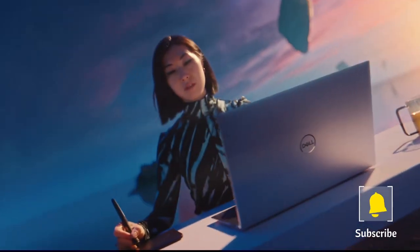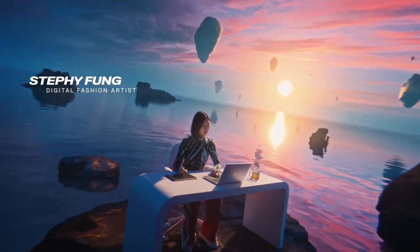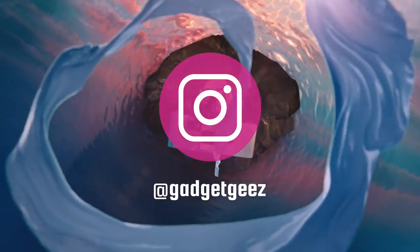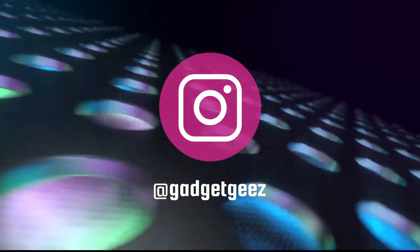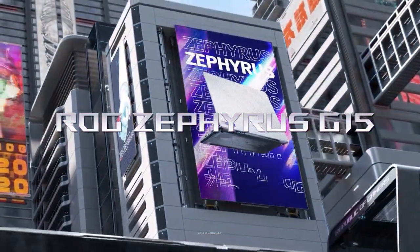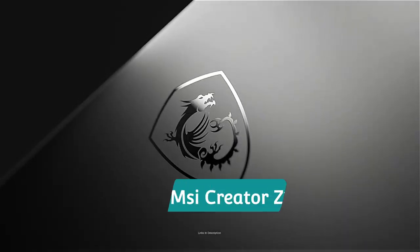Watch the video till the end and let me know in the comment section which laptop you liked the most. Please hit the like button, share this video among your friends, and subscribe to our channel. If you have any queries related to buying a new laptop, you can ask me on Instagram — the link is in the description.